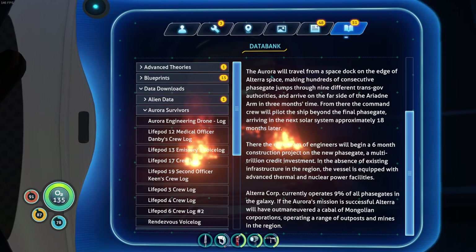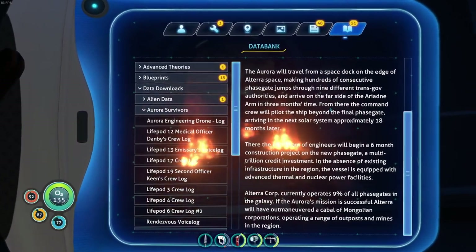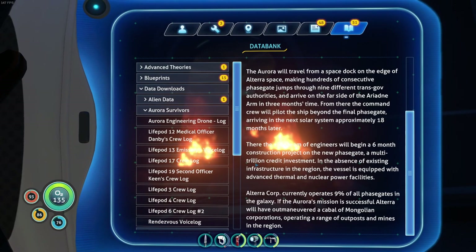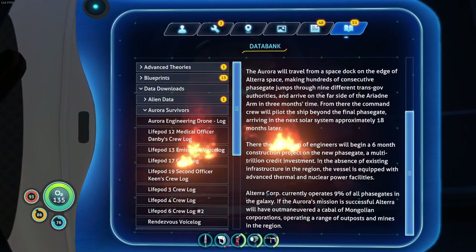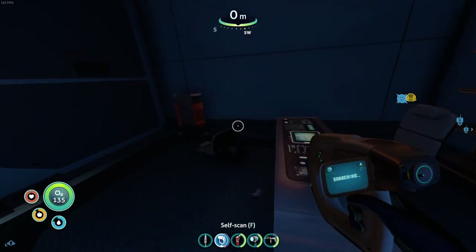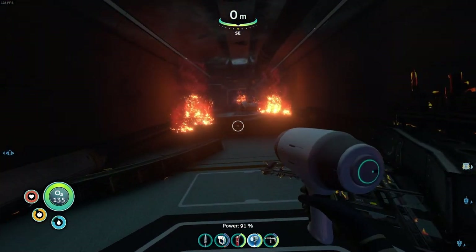The Aurora will travel from a space dock on the edge of Altera space, making hundreds of consecutive phase gate jumps through nine different transgovernor authorities and arrive on the far side of the Ariadne Arm in three months' time. From there, the command crew will pilot the ship beyond the final phase gate, arriving in the next solar system approximately 18 months later. There, the elite team of engineers will begin a six-month construction project of the new phase gate - a multi-trillion credit investment. Altera Corporation currently operates 9% of all phase gates in the galaxy.